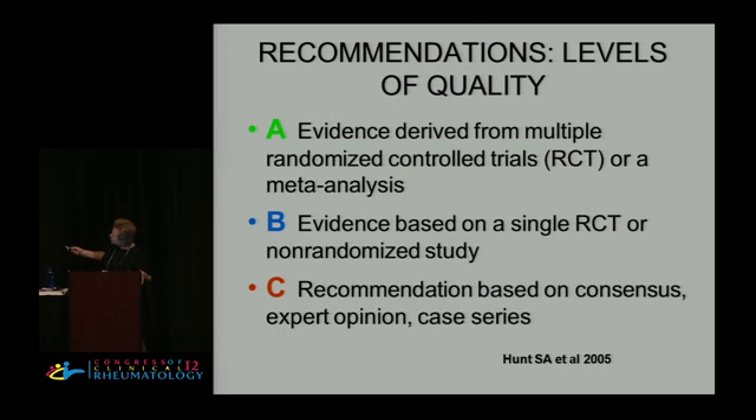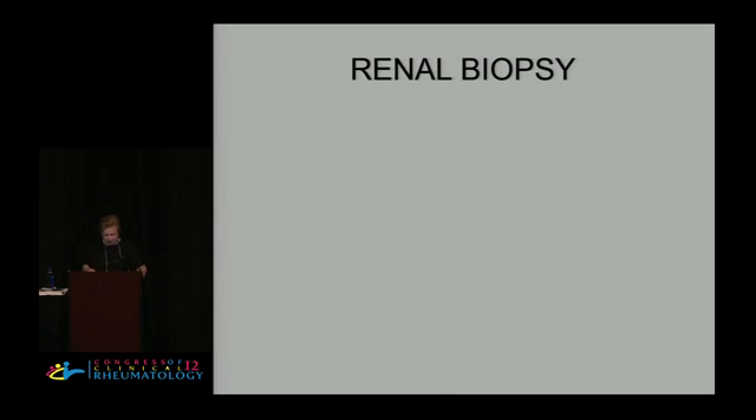You'll see recommendations presented as levels of quality. A: evidence derived from multiple randomized controlled trials or a meta-analysis. B: evidence based on a single high-quality randomized controlled trial or a large non-randomized study considered good quality. And C: the recommendation is based mainly on consensus of the voting panel, so mostly expert opinion and case series. Do remember that expert opinions are based on experience and literature, not just on what somebody felt like this morning.